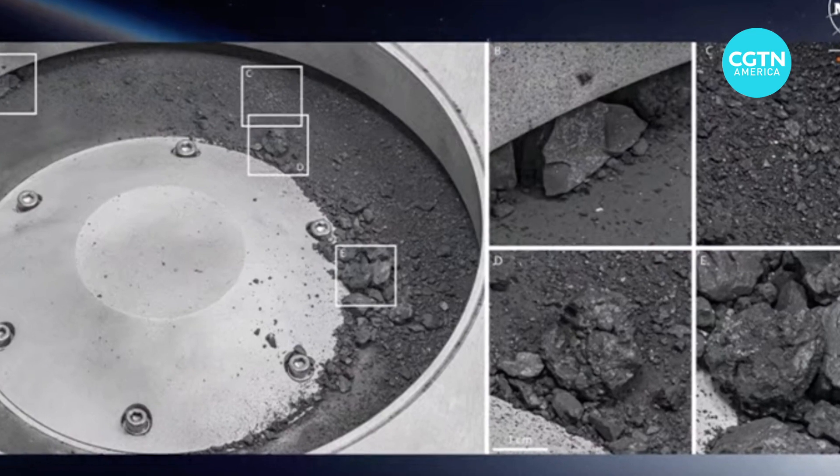This stuff is an astrobiologist's dream. This material will be around for generations and generations. We're going to learn so much about the origin of the solar system, the evolution, and potentially how even life started here on Earth.